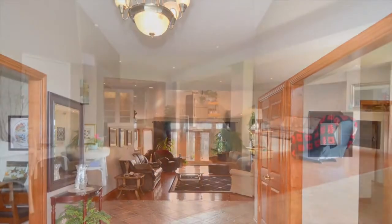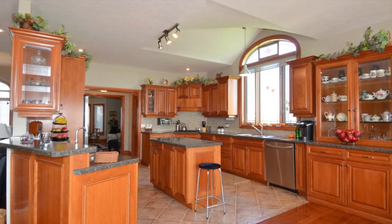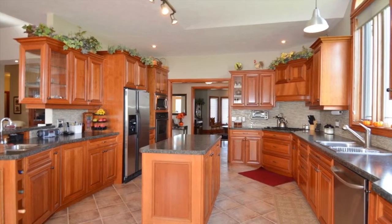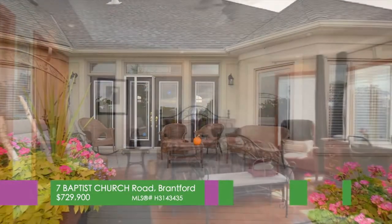Gleaming hardwood, Italian porcelain floors, world-class kitchen includes staggered cherry cabinets, stainless steel appliances, island, glass tile backsplash, four-paneled garden door, a deck with walkout. It's stunning.